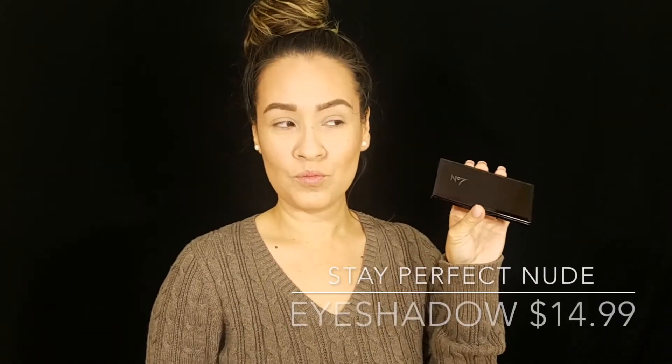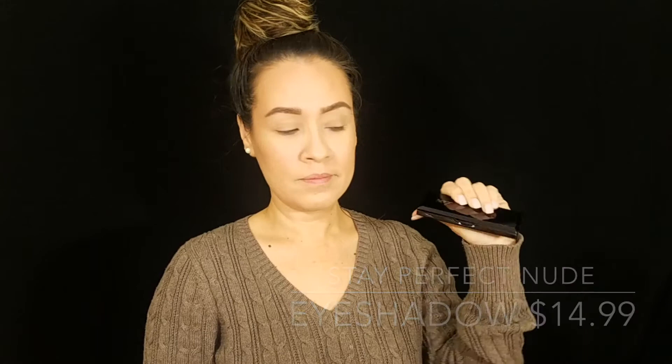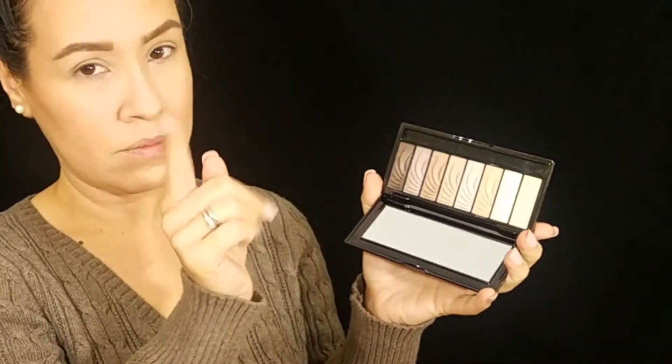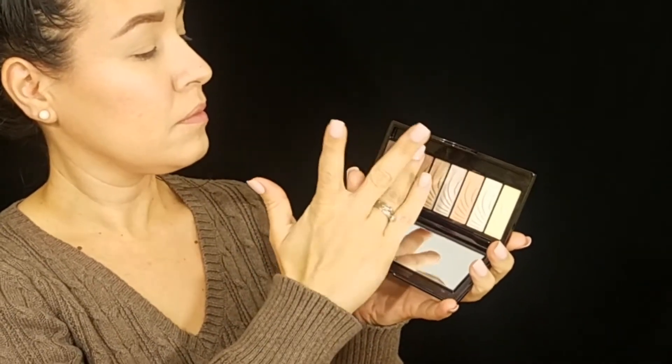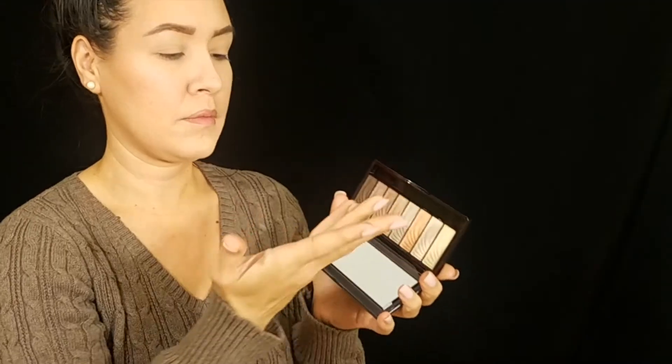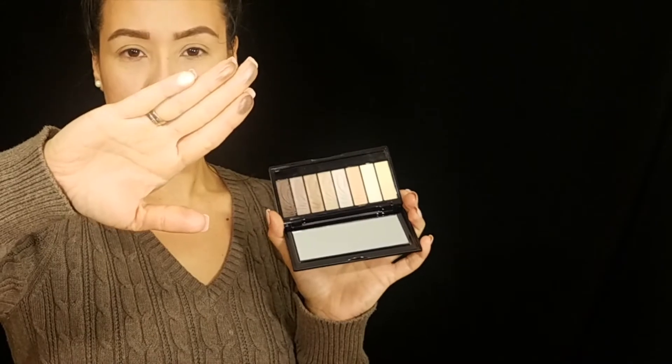For eyes I'm going with the Stay Perfect Nude Eyeshadow Palette. I love how compact it is — very sturdy, heavy, really good quality packaging. Inside there's a large mirror and the pigments are very highly pigmented. They're all shimmer shades. Look how beautiful those shades are — and that light shade, gorgeous!